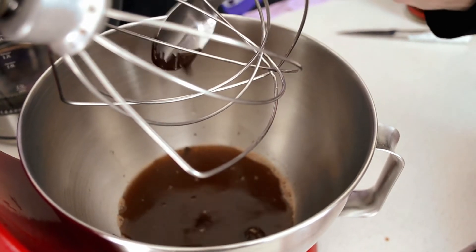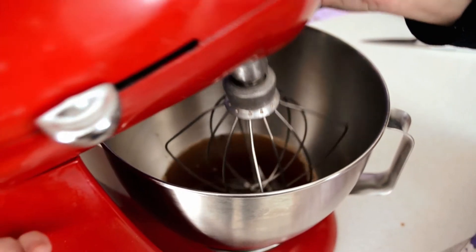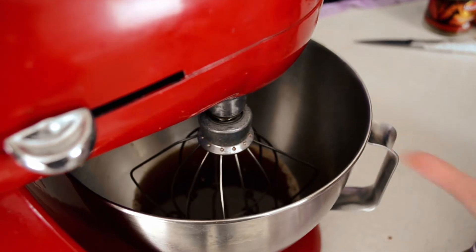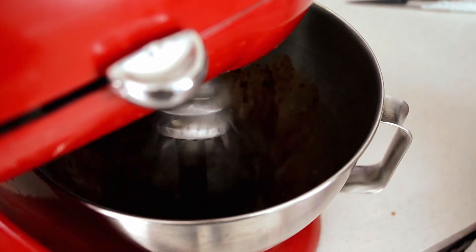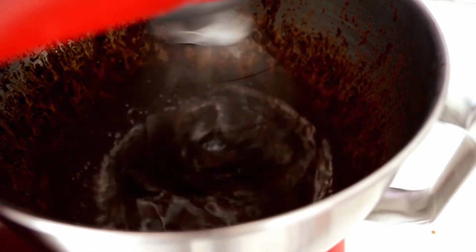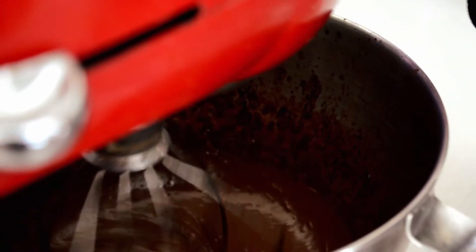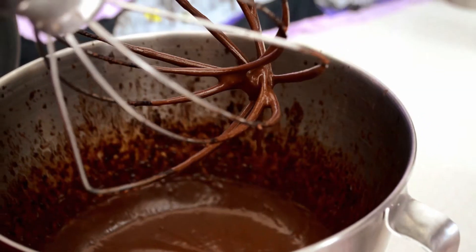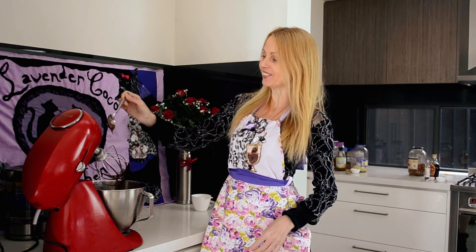The chocolate has softened, so now it has to be beaten for five to ten minutes depending on the strength of the mixer. As you can see it's now reached a smooth, creamy consistency, so now you can add flavorings.